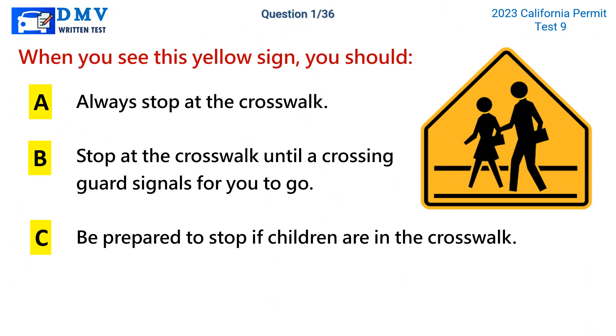Question 1. When you see this yellow sign, you should: a. Always stop at the crosswalk. b. Stop at the crosswalk until a crossing guard signals for you to go. c. Be prepared to stop if children are in the crosswalk.